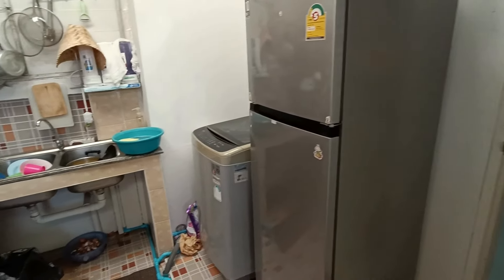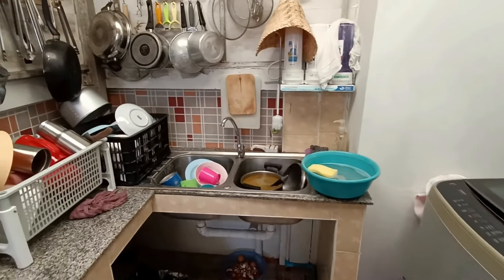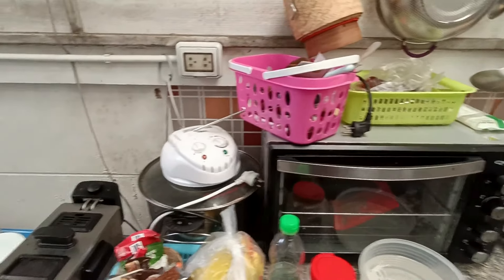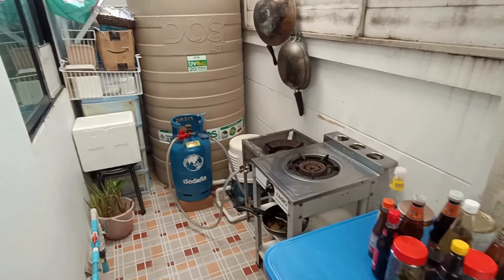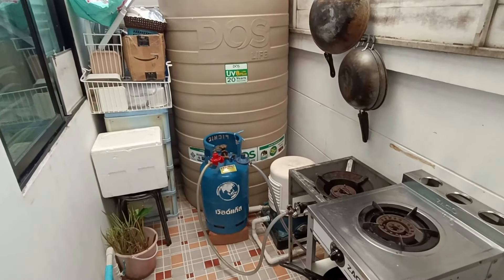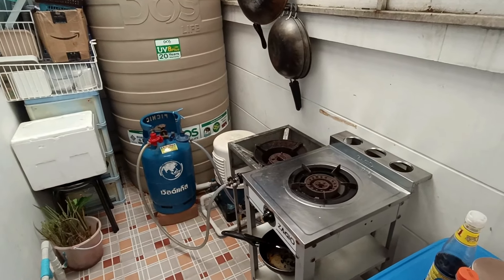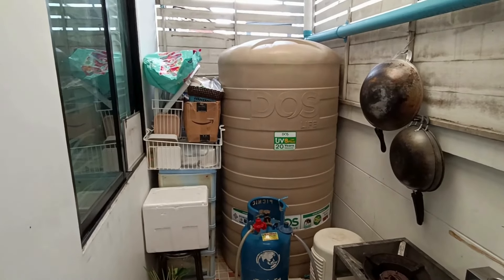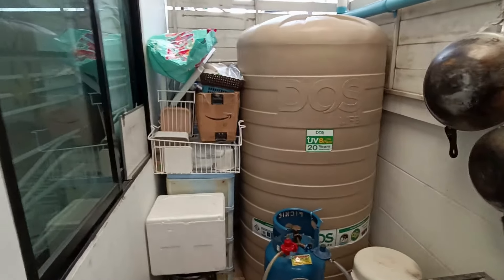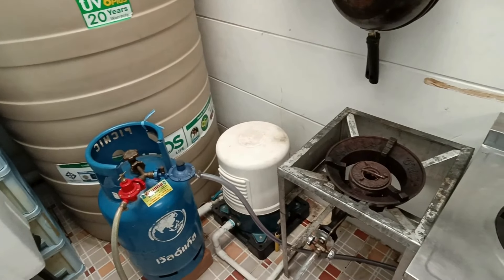Here is our fridge, washing machine, sink — a double bay sink — whatever we need for cooking. This is a typical Thai-style cooking setup: they have a propane tank, everyone uses propane tanks, hooked up to two separate single burner units. And every house has this: the water storage tank, and then a water pump to pump the water up to the second floor.